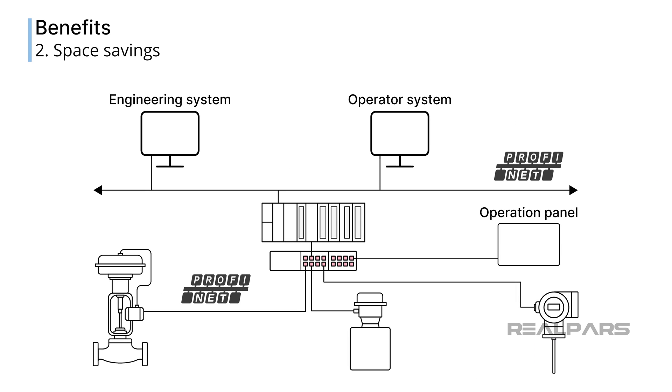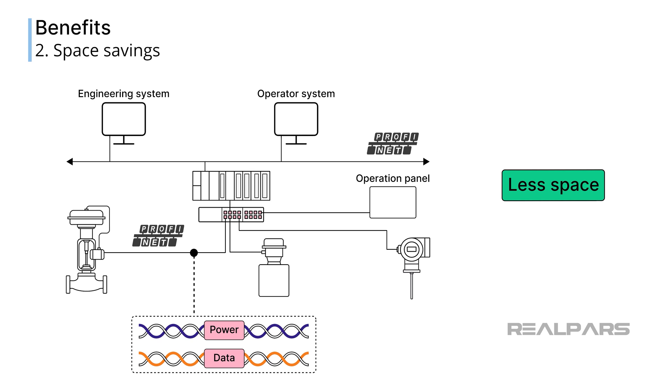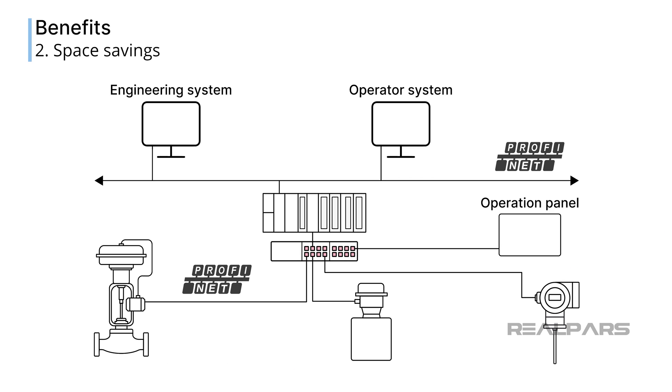The simpler network and cabling design takes up less space. Since power and communication signals can be carried over the same cable to each sensor, the number of cables that need to be installed is cut in half. This translates into fewer conduits or cable trays. Only a single control panel is required to supply the necessary sensor power and make the communication connection at a common SPE switch.